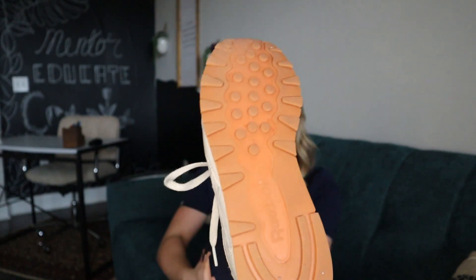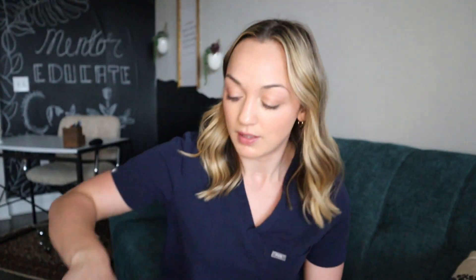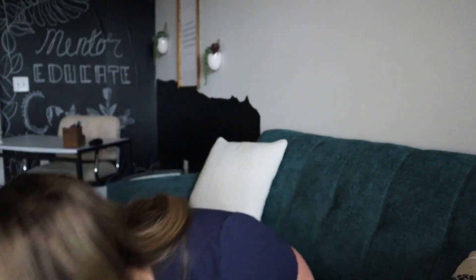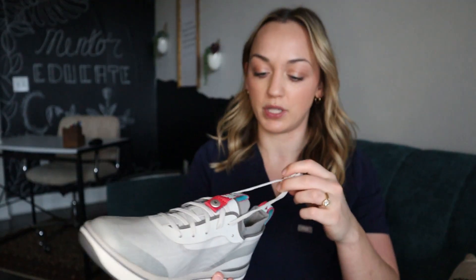First impressions are great so far. Currently I'm wearing my Reeboks, which I've been wearing for a long time and love. I haven't been on the floor for about three months, so I haven't worn them at work recently. Alright, let's go over the shoe itself.